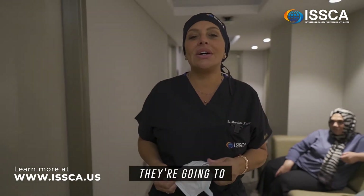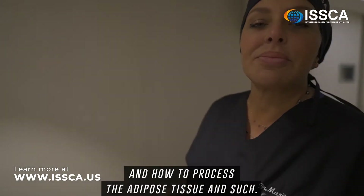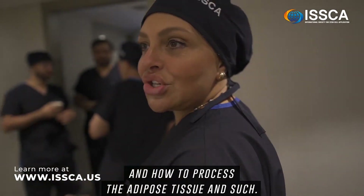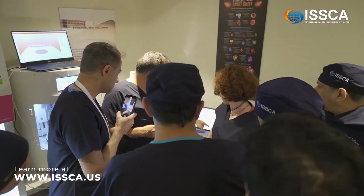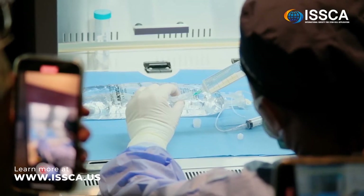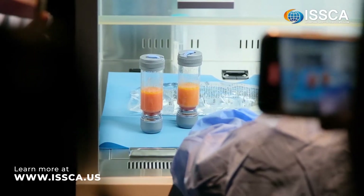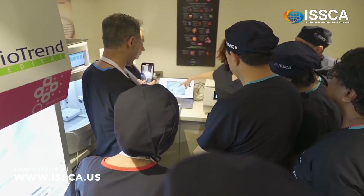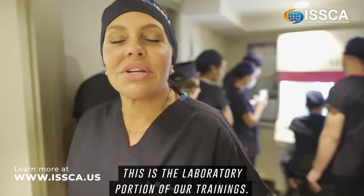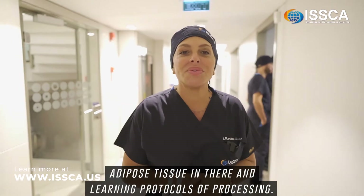They're going to learn the types of equipment that we have and how to process the adipose tissue. Follow me — this is the laboratory portion of our trainings. As you can see, doctors are processing adipose tissue in there and learning protocols of processing.